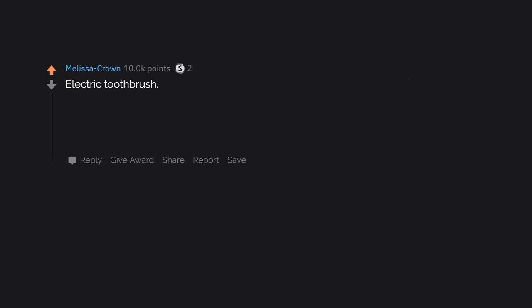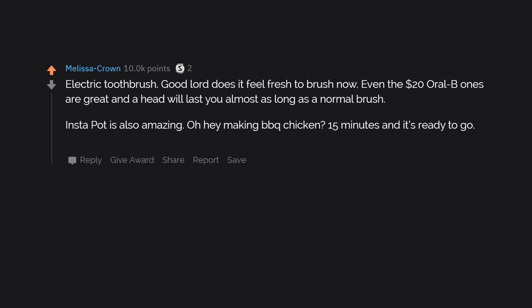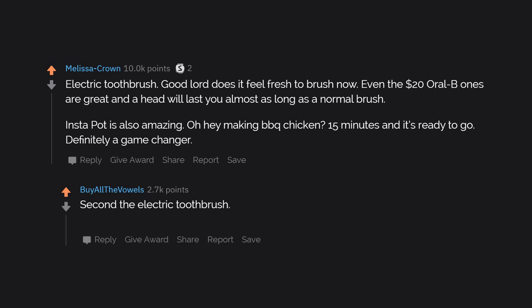Electric toothbrush — good lord does it feel fresh to brush now. Even the $20 Oral-B ones are great and a head will last you almost as long as a normal brush. An Instapot is also amazing — making BBQ chicken? 15 minutes and it's ready to go. Definitely a game changer. I'd also suggest going right up to the $100 limit and getting a Sonicare.